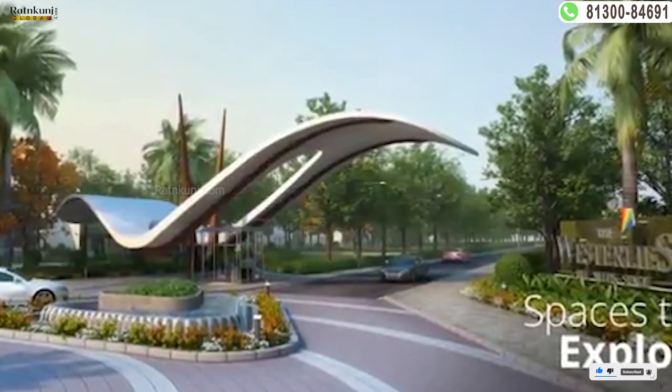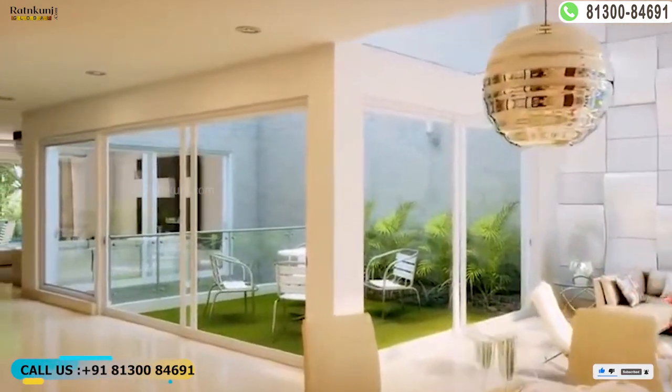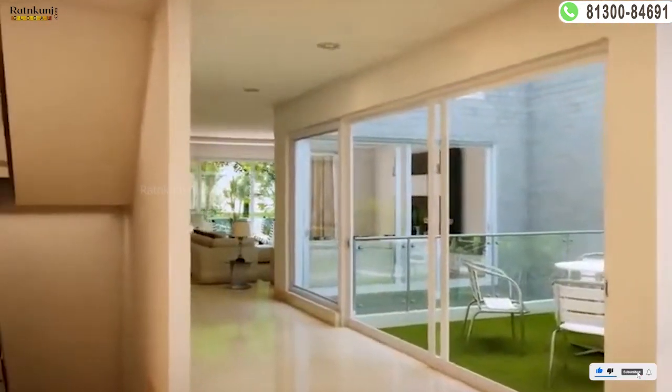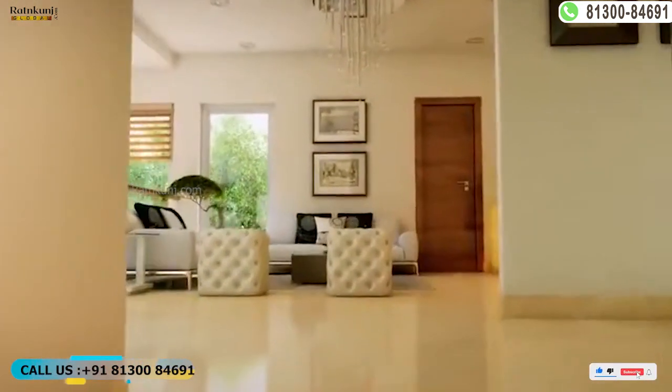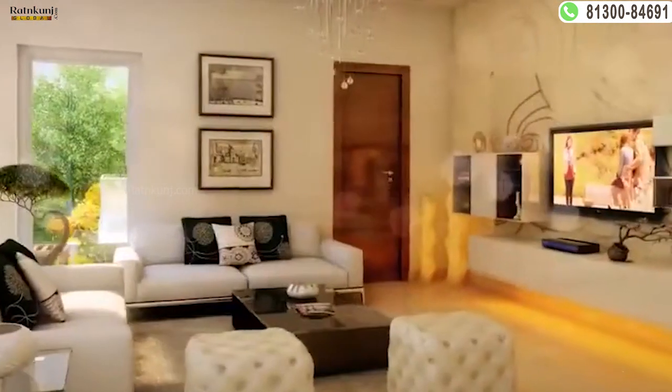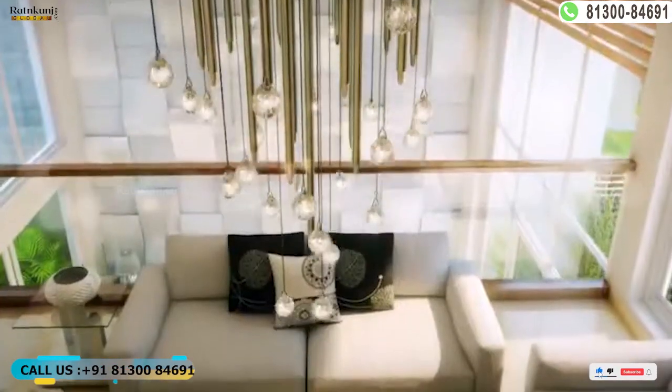The complete address of the site is Sector 108, 75 Meter Road, Dwarka Expressway, Gurugram, Haryana. The project's PIN code is 122017. Experion the Vestalese is where fine living meets seamless connectivity to provide you a comfortable living experience.